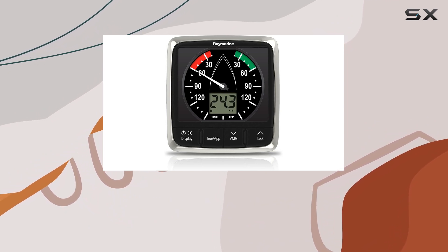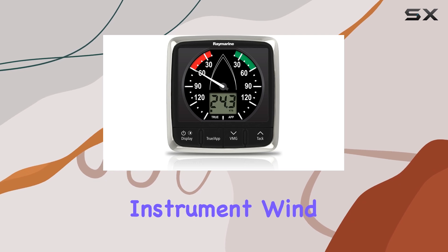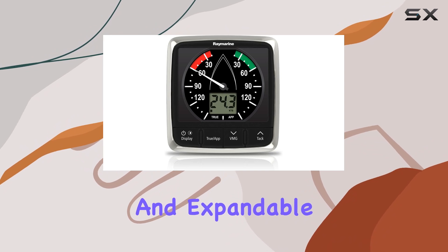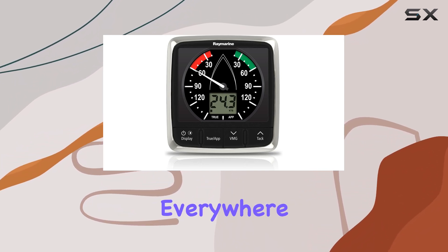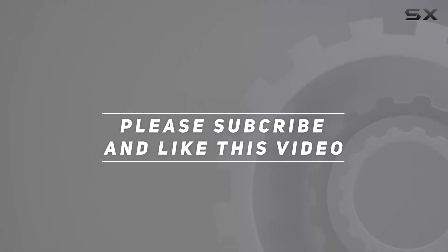If you're ready to take your sailing experience to the next level, look no further than the Raymarine Instrument Wind I-60 display. With its accurate wind information, sleek design, and expandable capabilities, it's the ultimate wind solution for sailors everywhere. Check out the video description for an updated price, and thank you for watching.